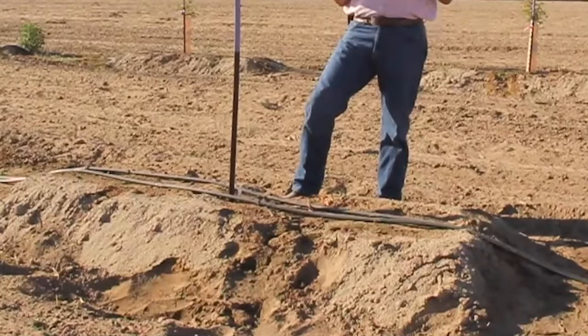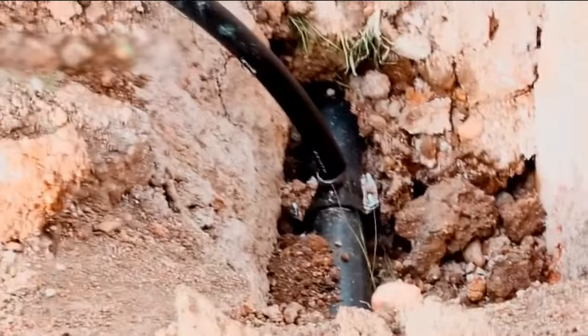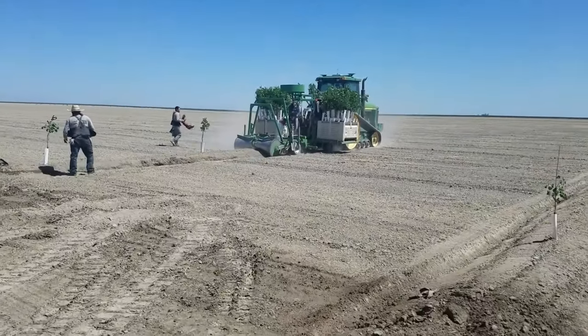Once the soil is prepared, raised beds or individual mounds are formed using specialized equipment where trees will be planted, and irrigation lines are installed. It's now time to plant the pistachio trees.